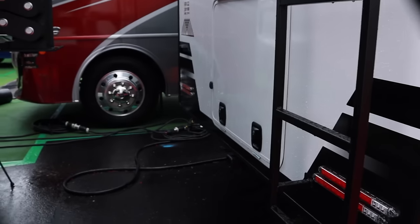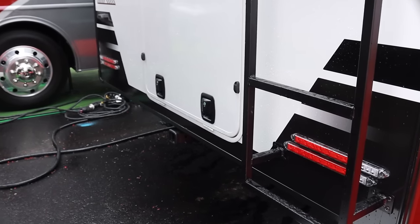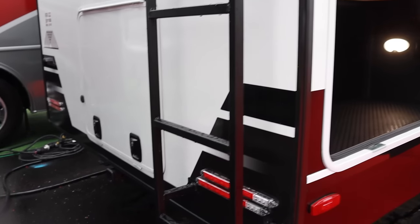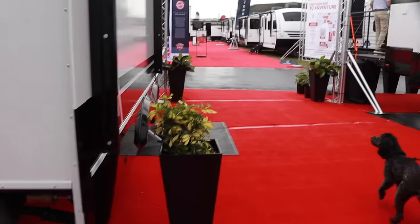What size hitch do we have back here? You have 3,500 pounds of carrying capacity. So I'm going to imagine that's a heck of a bicycle you're going to carry — a couple of e-bikes. You do have power back there for additional lights if your bicycles are covered.